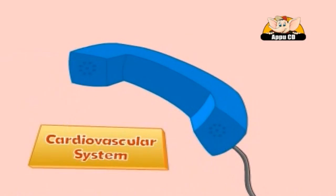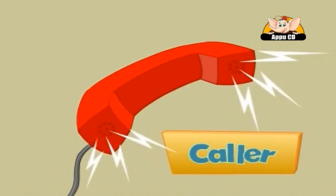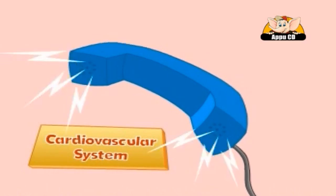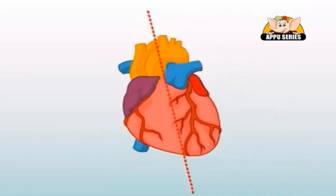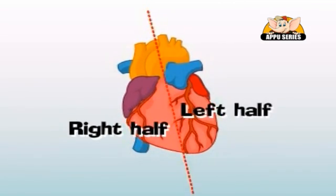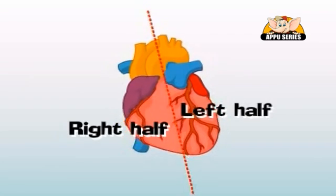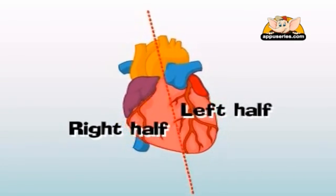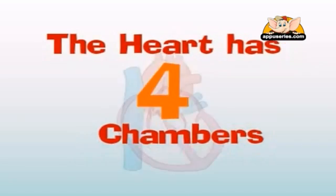You have reached the heart! Mr. Heart, can you please tell me more about yourself? Sure. The heart is divided into the right half and the left half. These two halves act as separate pumps, each in charge of pumping blood through one of the two blood vessel circuits. The heart has four chambers.